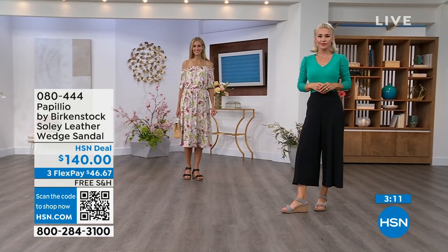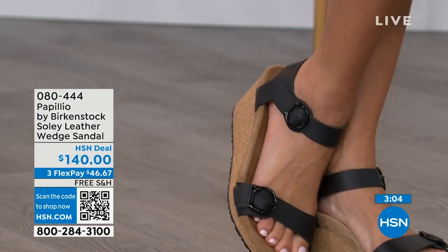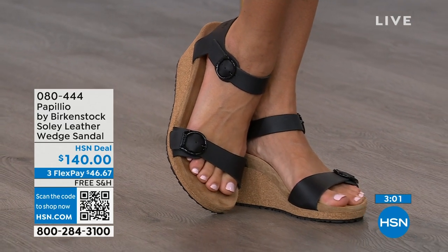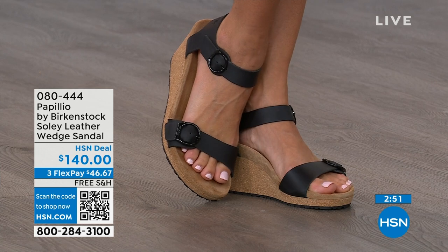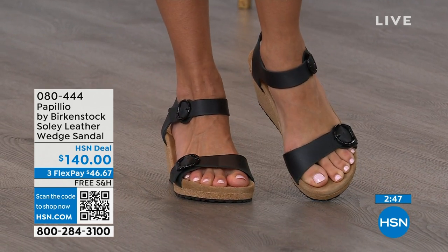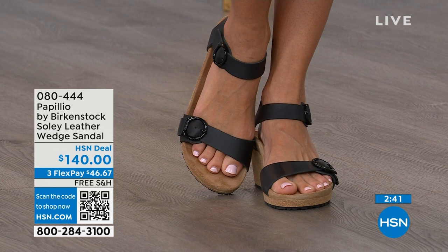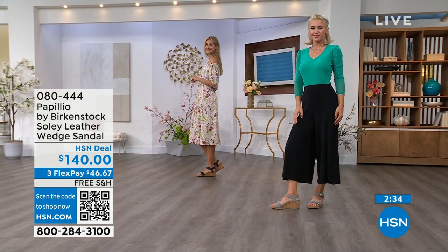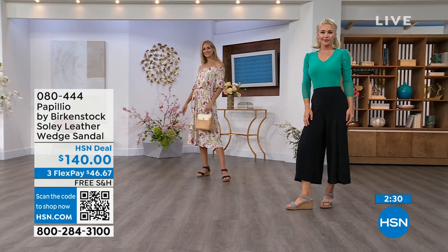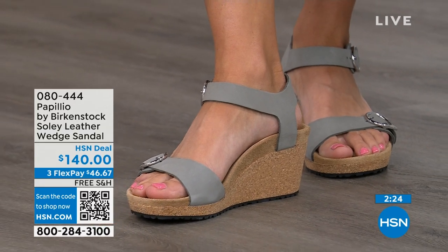I love our wedges because they maintain even weight distribution due to that footbed, so you're not going to feel pitched forward. Sometimes when you wear high heels or wedges, you feel like all your weight is landing on the ball of your foot — that is not going to happen here. You're getting the deep heel cup cradling and stabilizing your heel, the contoured footbed supporting your arches, a very roomy toe box so your toes move freely, and adjustable buckles for a perfect fit. I mean, you can stand for 12 hours on these and still feel really amazing.